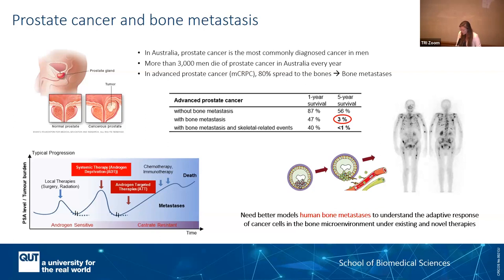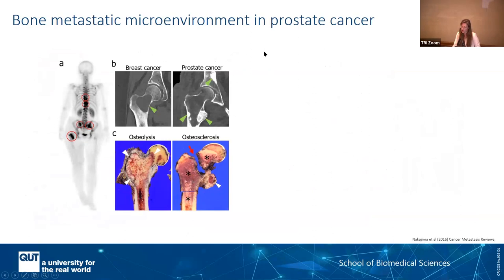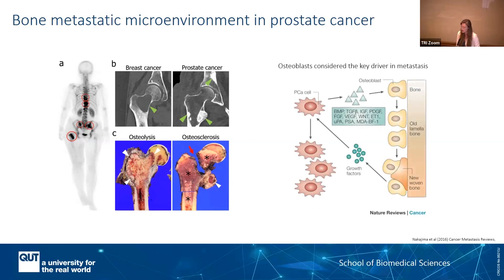Bone metastasis happens because of an imbalance between your bone cells. You have mostly your bone forming cells, the osteoblasts, and the bone resorbing cells, the osteoclasts. In breast cancer, you have more resorption — osteolysis — so you have this big hole in your bones. In prostate cancer, more often you have osteosclerosis, where more bone is formed. Even if you don't die directly from this, it's extremely painful. There are a lot of skeletal-related events. For me as a bioengineer, this is where it starts — the osteoblasts, considered by several papers as a key driver in this disease.